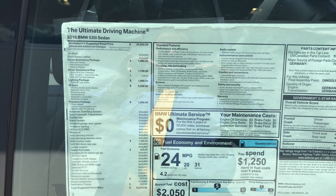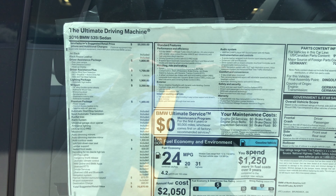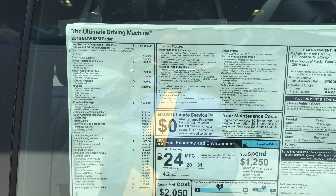The M Sport package gives us 19 inch alloy wheels, M steering wheel, aerodynamic kit, Shadowline exterior trim, and anthracite headliner.